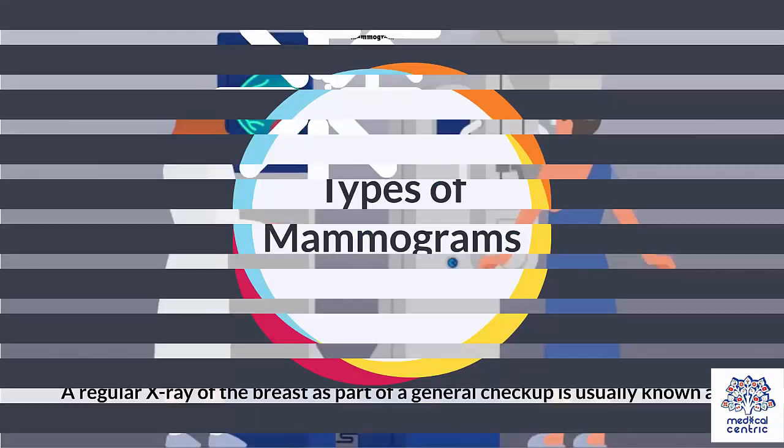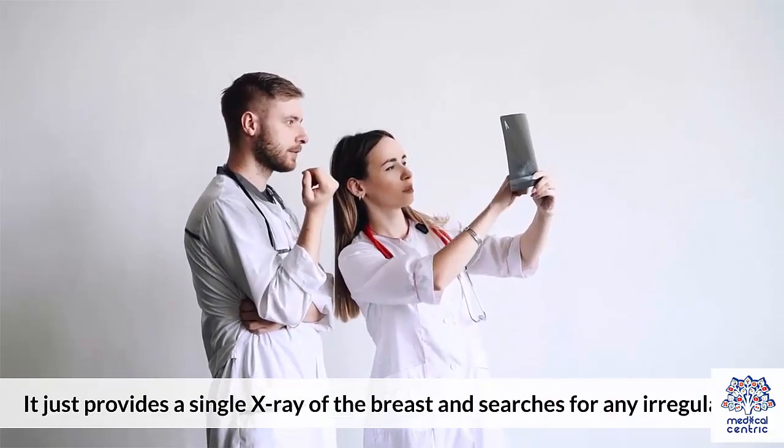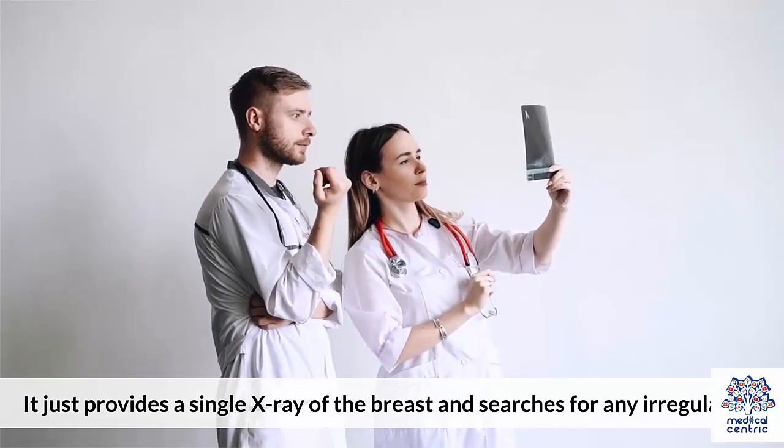Types of Mammograms: A regular x-ray of the breast as part of a general checkup is usually known as a screening mammogram. It just provides a single x-ray of the breast and searches for any irregularities.